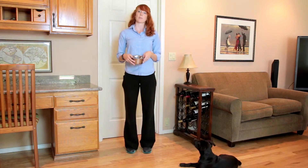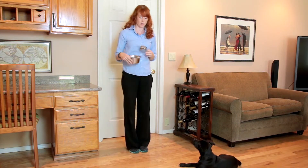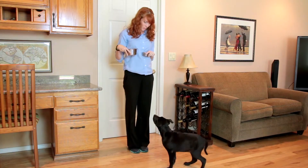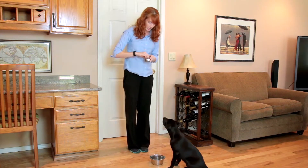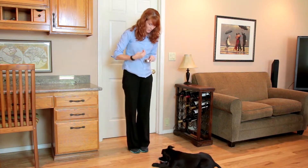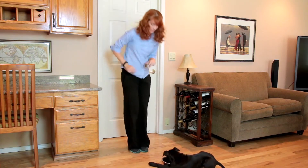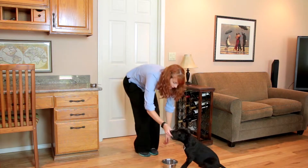Ideally start these exercises when the puppy is 4 to 12 weeks old. We're gonna start by just setting the food bowl down and letting your puppy explore it. Then we're gonna pick it back up, set it back down, and this time you're gonna add 10 pieces of kibble. As I pick the food bowl up, I'm gonna give Dungy a treat at the same time.